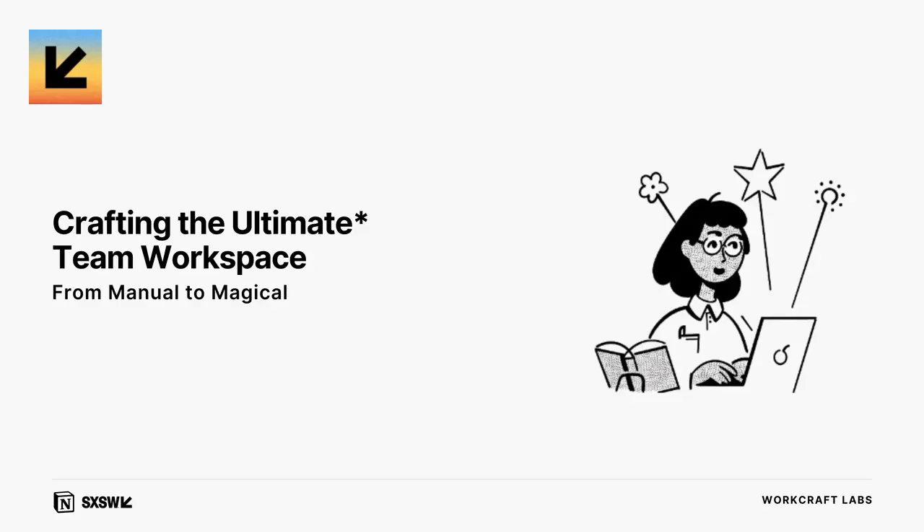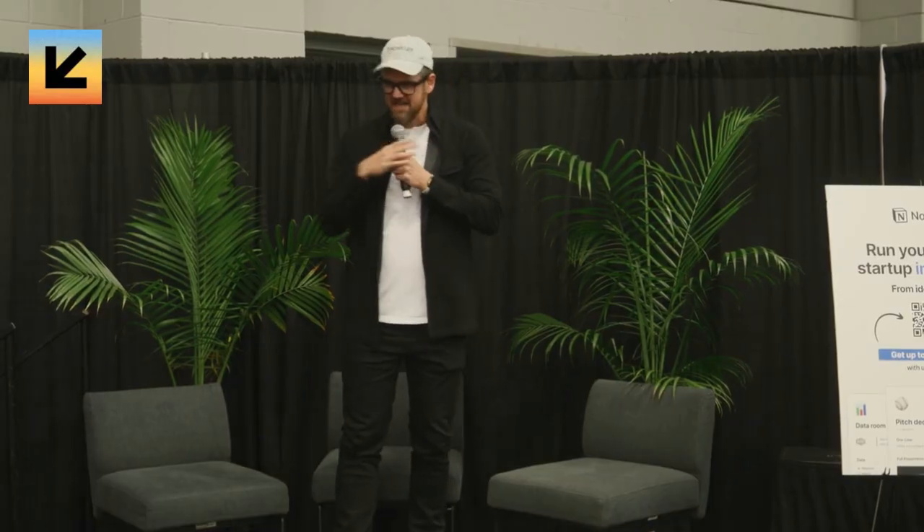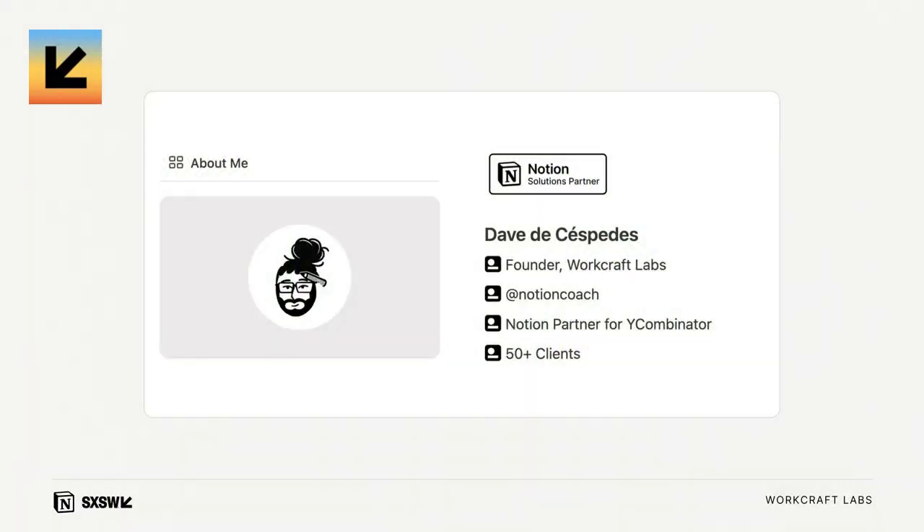How's everybody doing this afternoon? Just want to make a quick clarification — $10 buys you two coffees at South by Southwest, not four. So a little inflation there, but that's how it goes. Welcome. My name is Dave DeCespitas. I'm also a certified Notion consultant. I've been doing this about a little over three years.